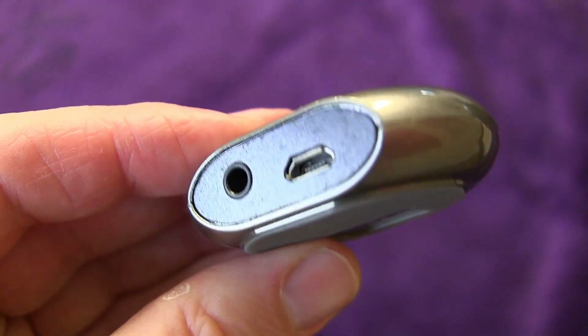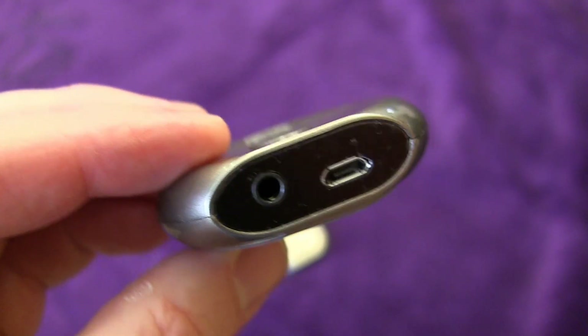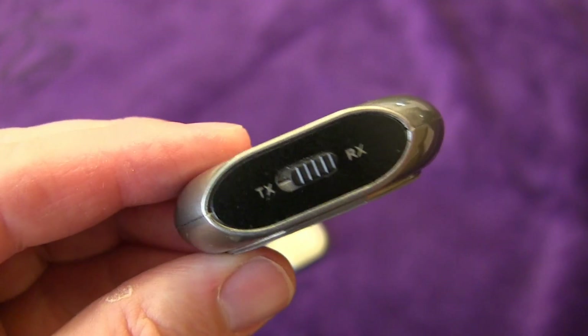Taking a closer look at each unit, you have your auxiliary jack — that's what you plug into to either transmit the sound or plug your headphones into to receive the sound. Then there's a micro USB port for power. Most TVs have USB ports these days, so you could plug this in and leave it on your TV so every time you turn the TV on it's getting power. These have rechargeable batteries built in, so even if you're not plugged into power, you can still use them on battery alone.